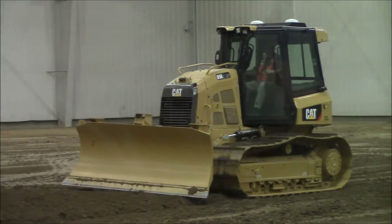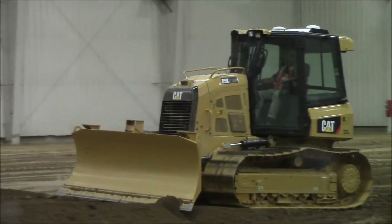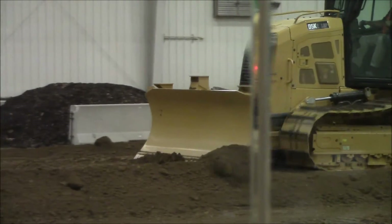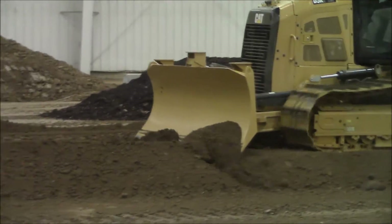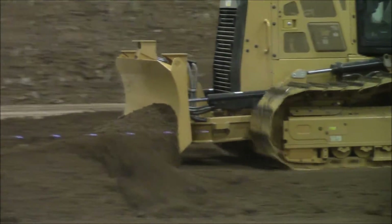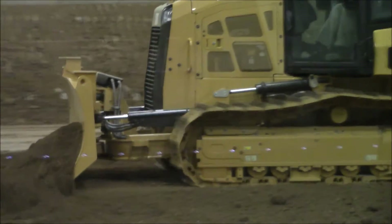As long as there is a known elevation reference point, such as a hub, the operator can work from that point to create the desired slope. This system is very valuable on job sites where a digital job plan is not being used by the contractor.